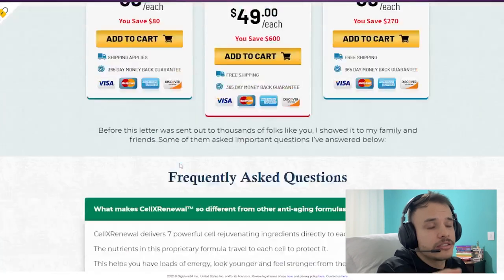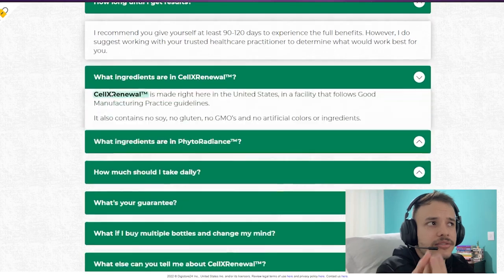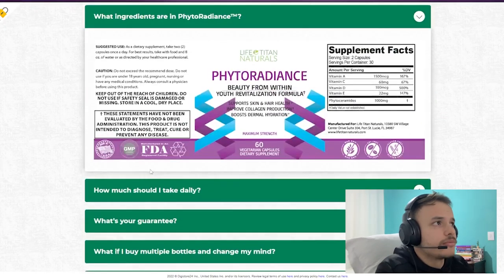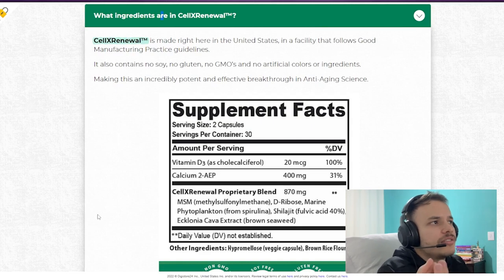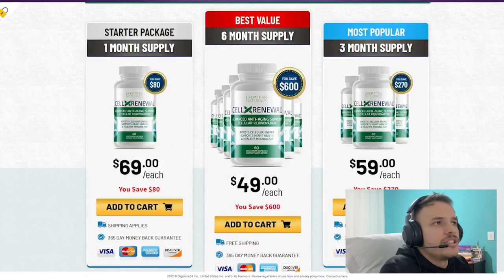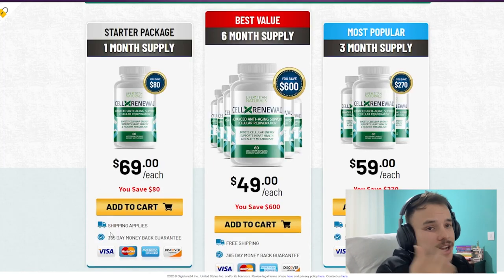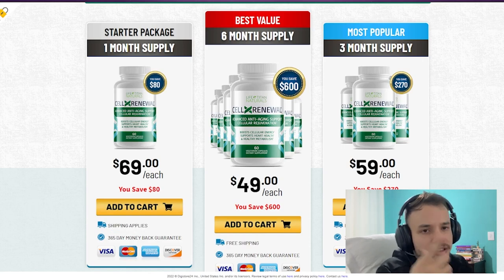I wanted to record this video first to tell you to be careful with the website you're going to buy Sell Extra New from, and also if you do buy the product, to take the treatment seriously. Remember to keep in mind that your results will be very different from any other person, because our organism acts in a very unique way. I really hope this video helped you and that Sell Extra New helps you improve your life.